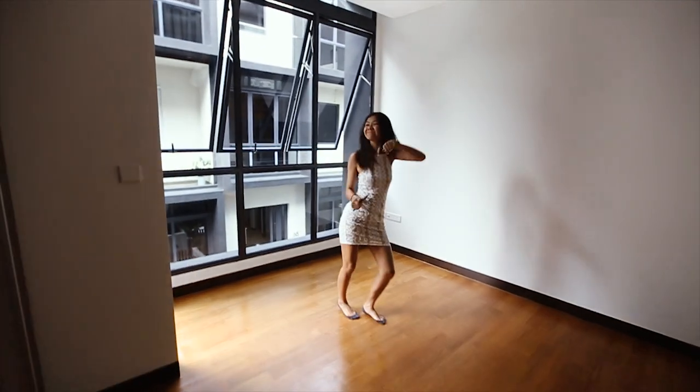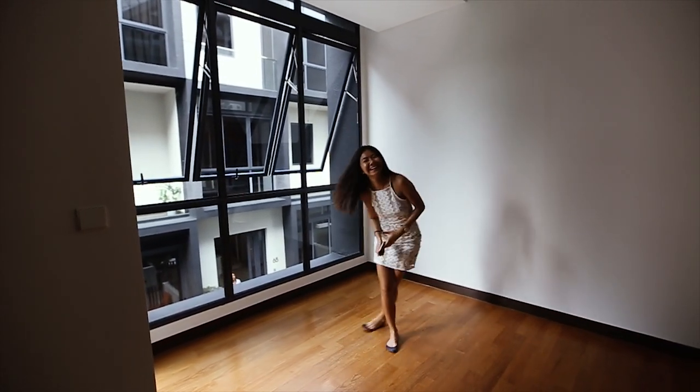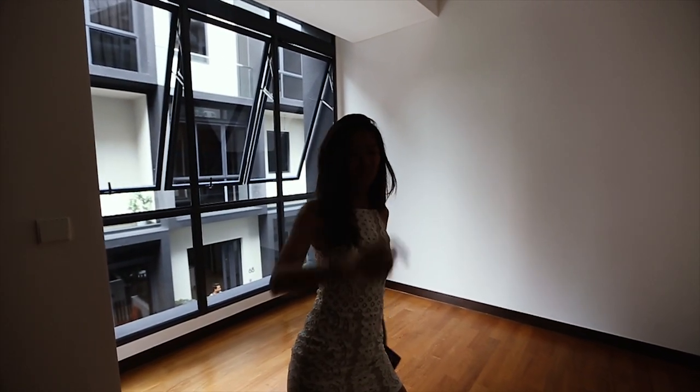Guess what? My sister has already claimed this room as her second bedroom. Pay rent, okay? Pay rent! No — pay rent.